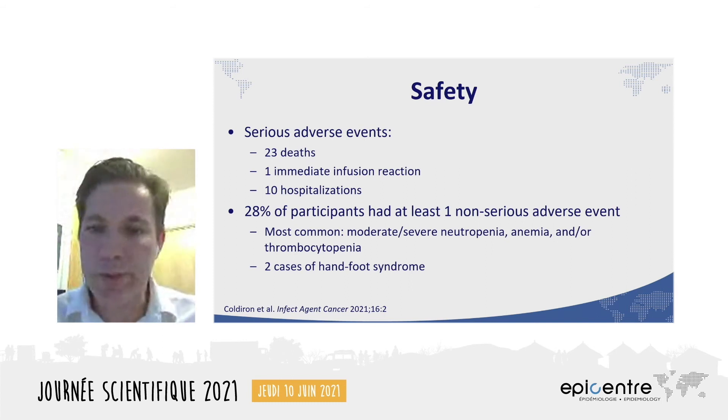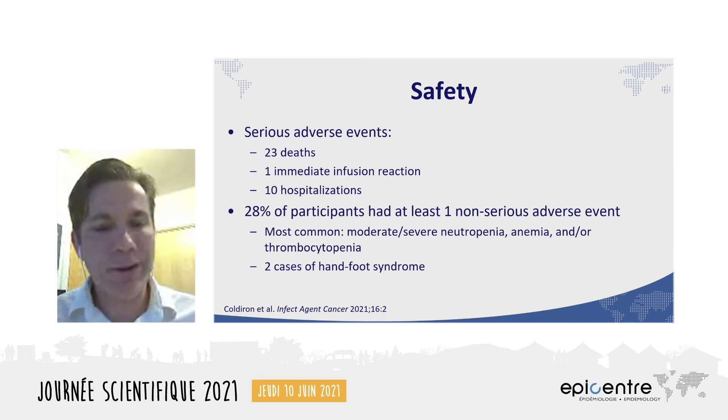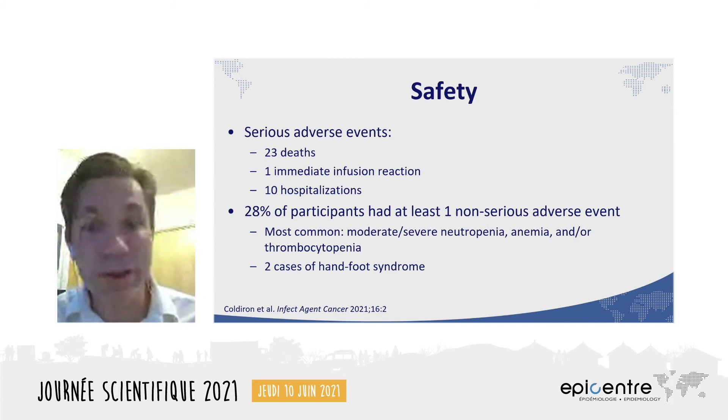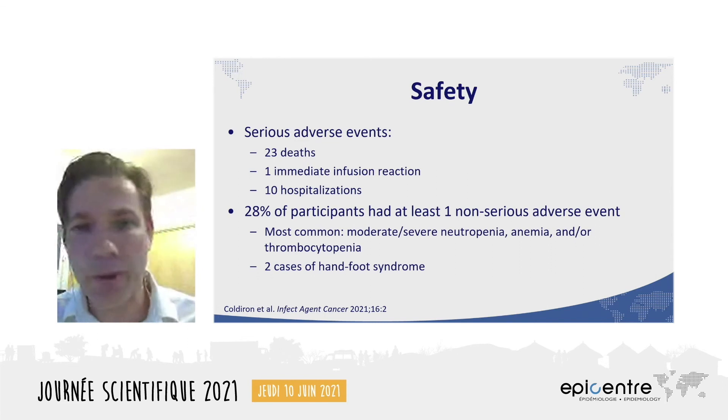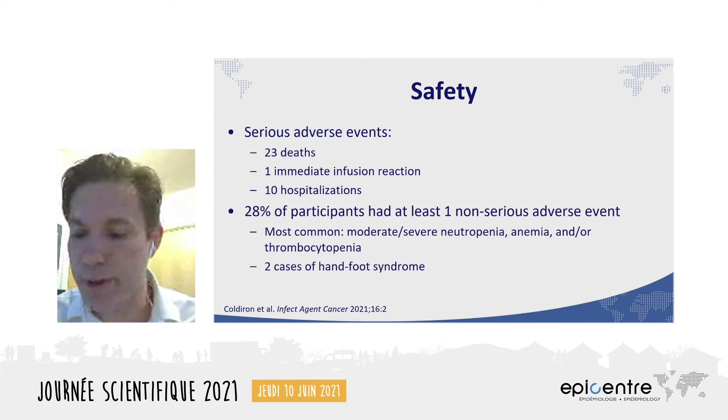The 23 deaths among study participants were all fully investigated. Most were very difficult to attribute to a single cause because advanced HIV, opportunistic infections, and social problems such as unstable housing, unstable food, and drug use are really difficult to tease out from each other. Details of these deaths are fully described in the manuscript. 28% of patients had at least one adverse event, and as expected, most were hematologic in nature. We also noted two cases of hand-foot syndrome, which is a painful and sometimes desquamative erythema of the palms and soles associated with doxorubicin.